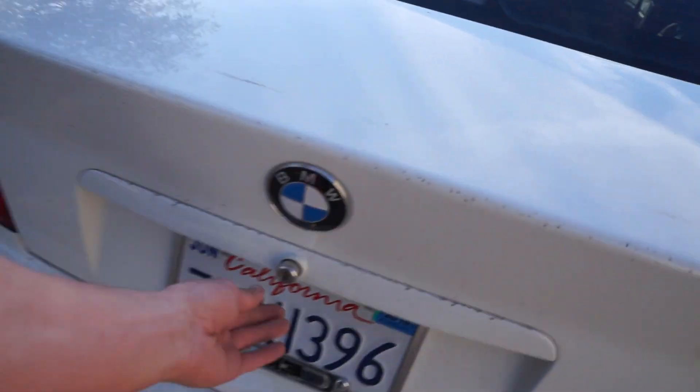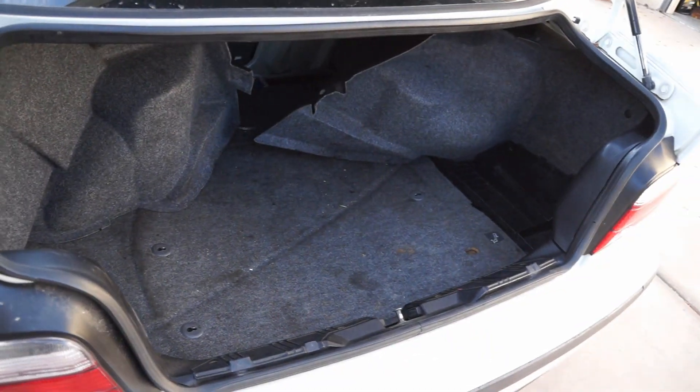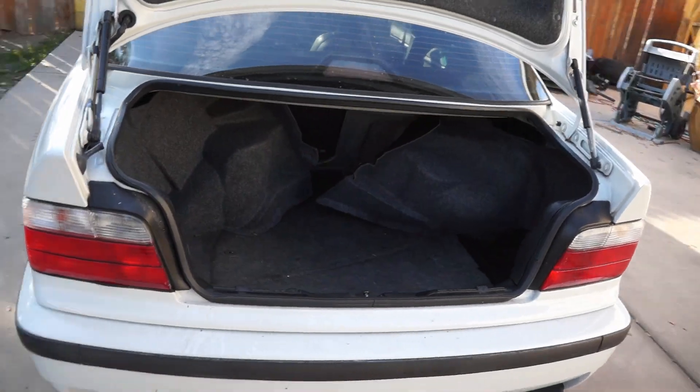So today we're going to be gutting the trunk. It almost sounds like this — a little bit of a deeper sound, but something. All this stuff is super loose, so I'm just going to try and find the noise by ripping all this stuff out.